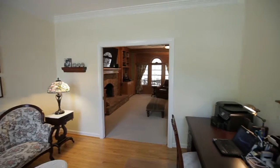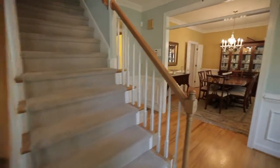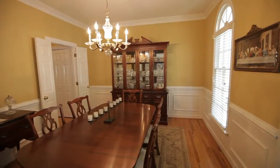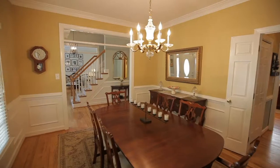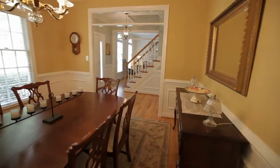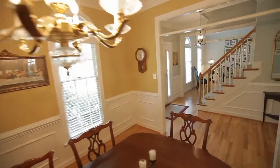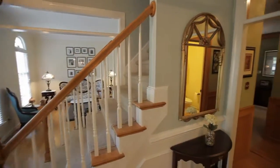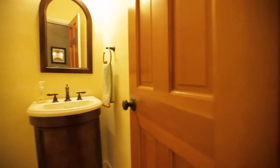The bright foyer leads you left to the formal living room with front-facing windows. Across the foyer, the formal dining room also has front-facing windows and beautiful wainscoting. Just off the foyer is the main-level powder room.